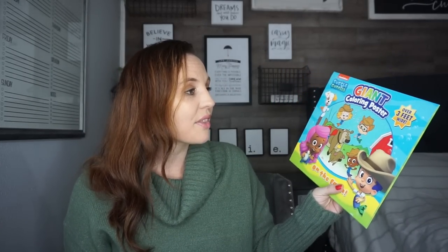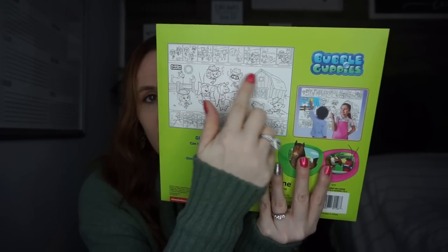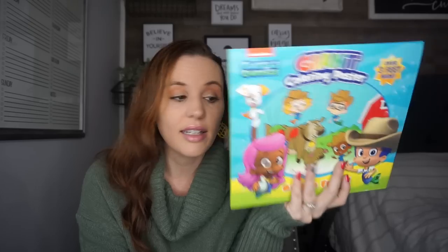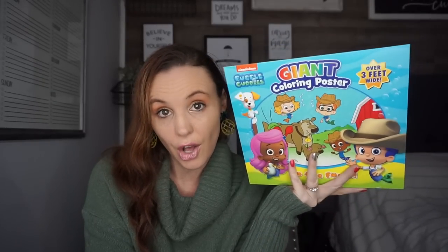My big kids used to love Bubble Guppies! This is a Nickelodeon giant coloring poster — over three feet wide. This would be so great for Mrs. Claus boxes or if your elf brings something for the kids to do. You just let the kids color it. This was the only one I found — hopefully they'll have Paw Patrol or others too. It retails for $3.95, so what a great deal at a dollar!